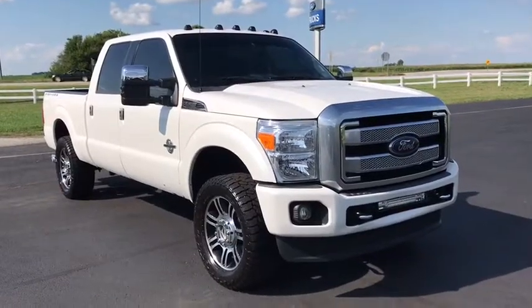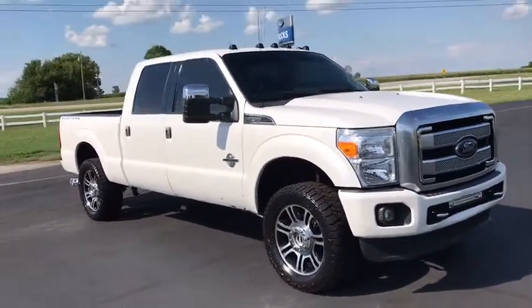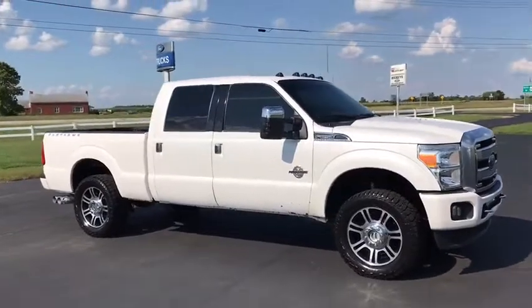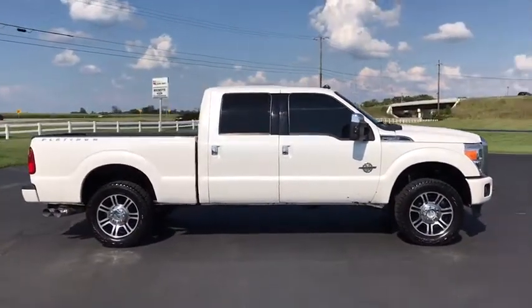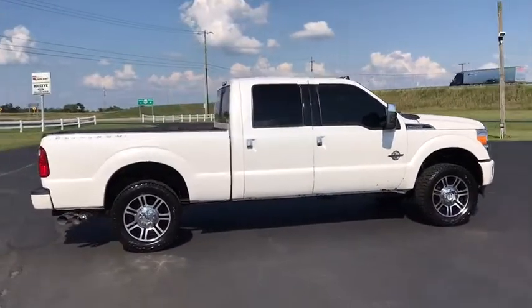We are pleased to show you the 2015 Ford F-250 Super Duty. Head-to-head fuel efficiency, head-to-head towing, head-to-head torque. Ford F-250 Super Duty.